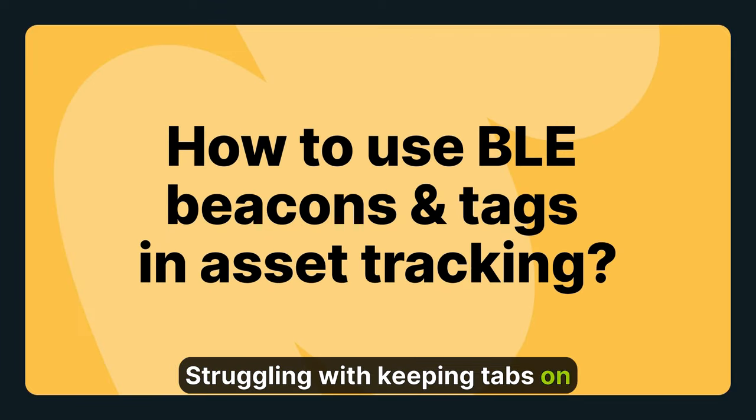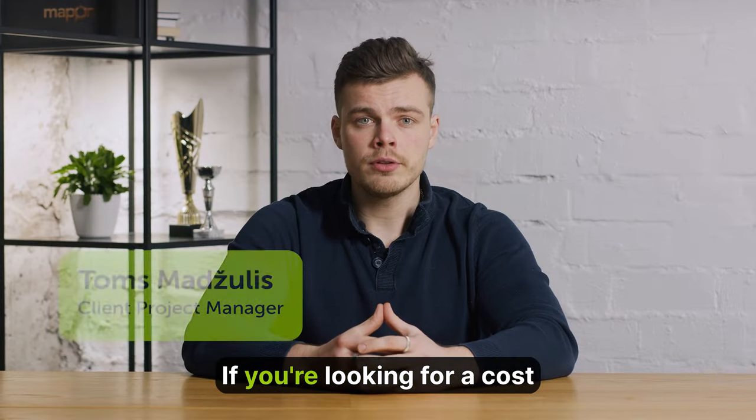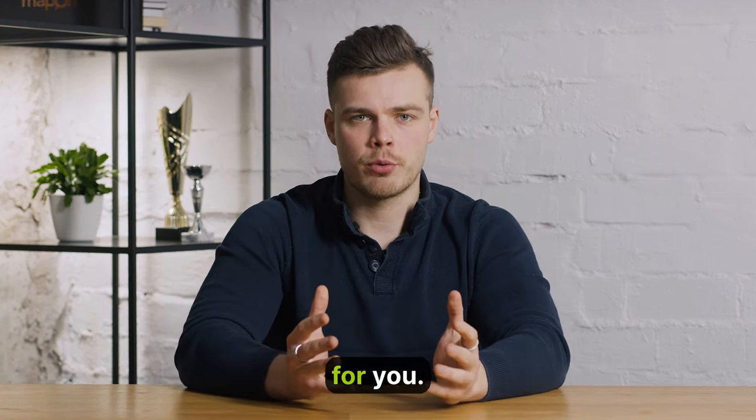Struggling with keeping tabs on your valuable assets across multiple locations? If you're looking for a cost-effective asset tracking solution, Bluetooth Low Energy technology might just be the solution for you.